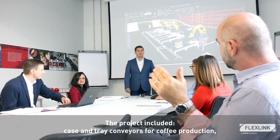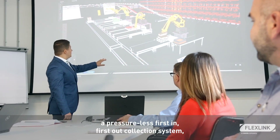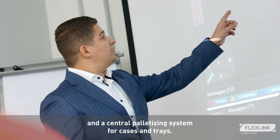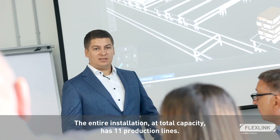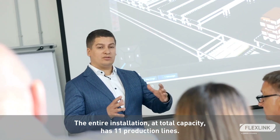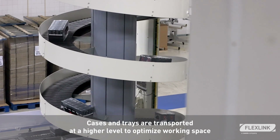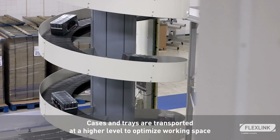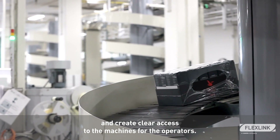The project included case and tray conveyors for coffee production, a pressureless first-in, first-out collection system, and a central palletizing system for cases and trays. The entire installation at total capacity has 11 production lines. Cases and trays are transported at a higher level to optimize working space and create clear access to the machines for the operators.